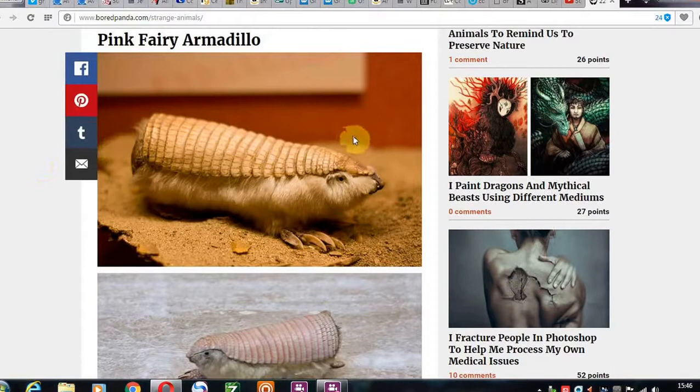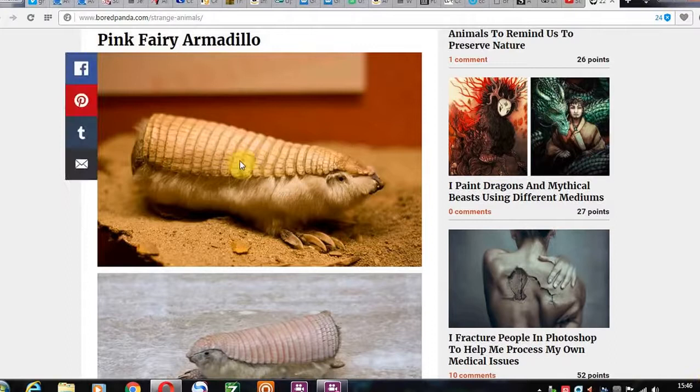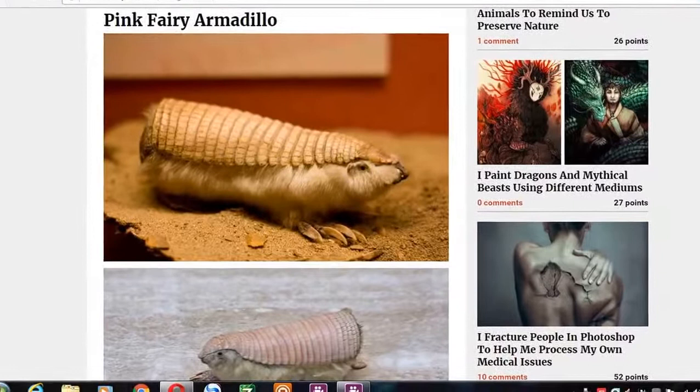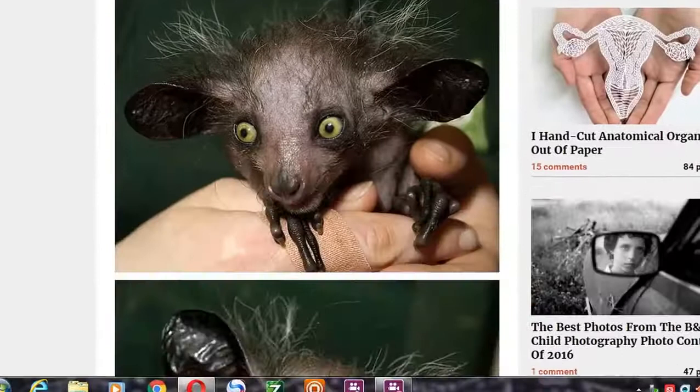Hi there guys. Well, this is a creature I never knew existed, which likes obviously to hide because it's been hiding for the past 40 years — I've never seen one like this. Pink fairy armadillo. Looks like about half an armadillo and more like a pencil case, or something you'd put on the end of your pencil when I was at school. Never seen anything like this.